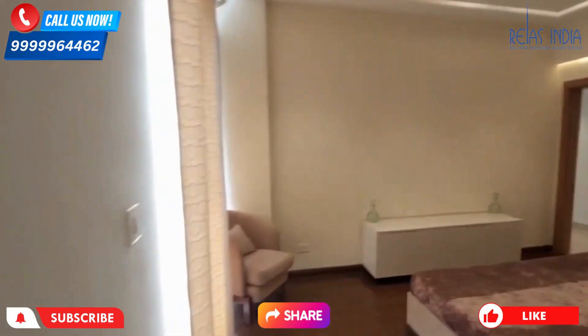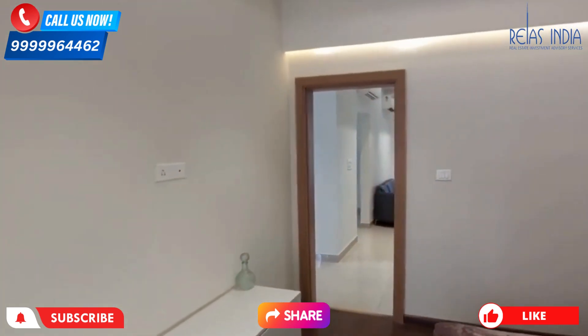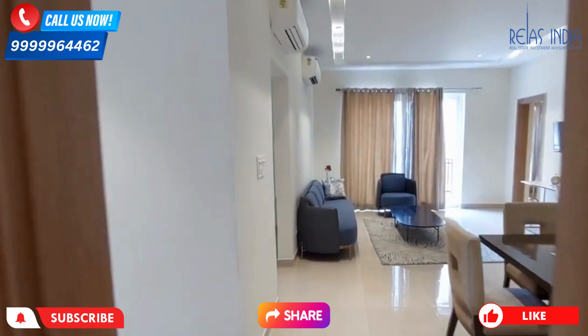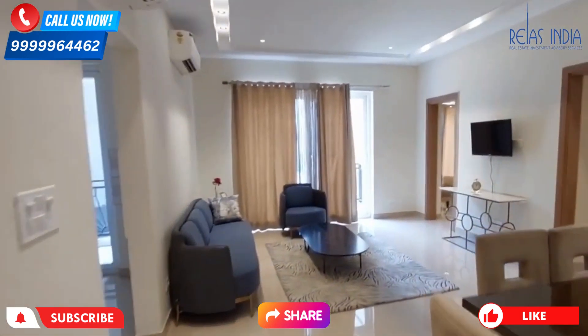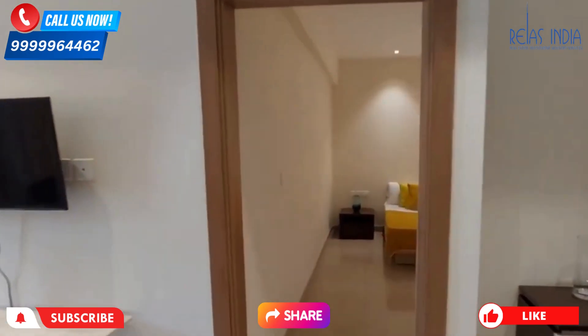Talking about pricing, the 3 BHK starts from 1.54 CR and the 4 BHK starts from 2 CR. If you are interested, the contact number is displayed on the screen and you can connect through that.